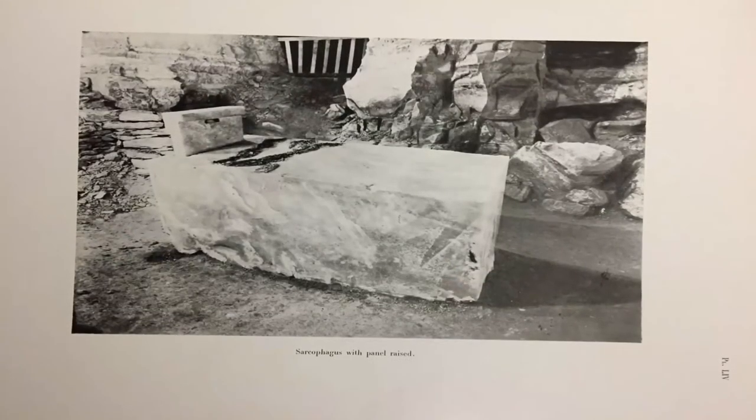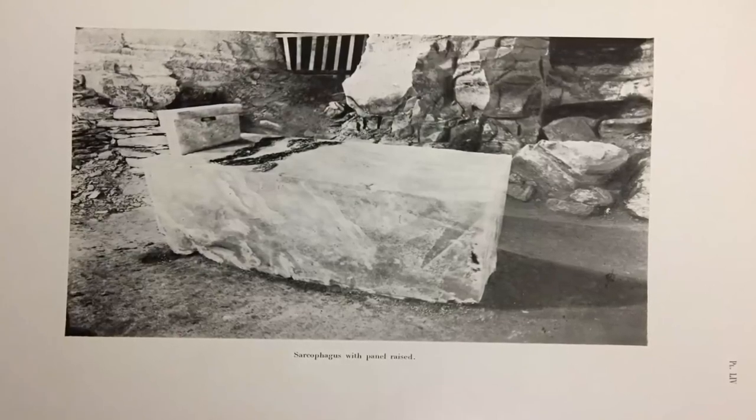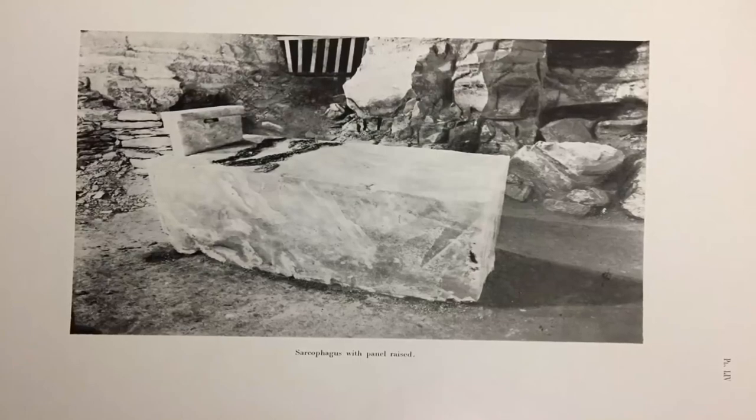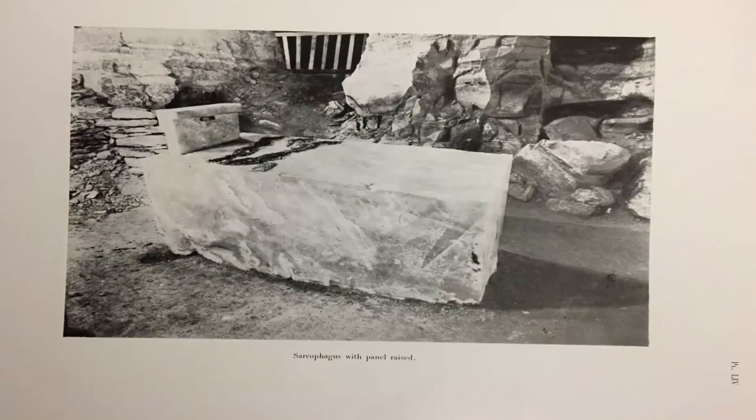Would you be able to imagine the precision needed to build a sarcophagus like this without technologically advanced tools? What if I told you this sarcophagus was built more than 5,000 years ago? Would you believe it possible?